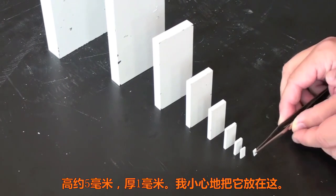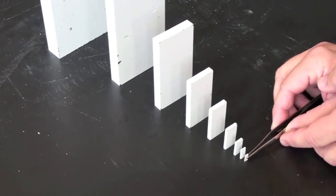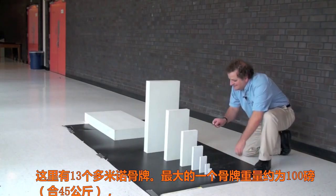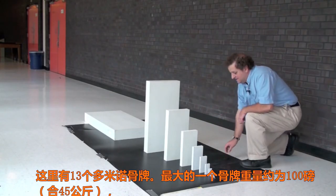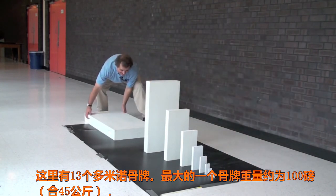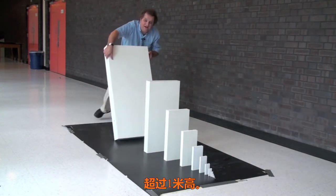And I will carefully place it. There are 13 dominoes. And the largest domino weighs about 100 pounds and is more than a meter tall.